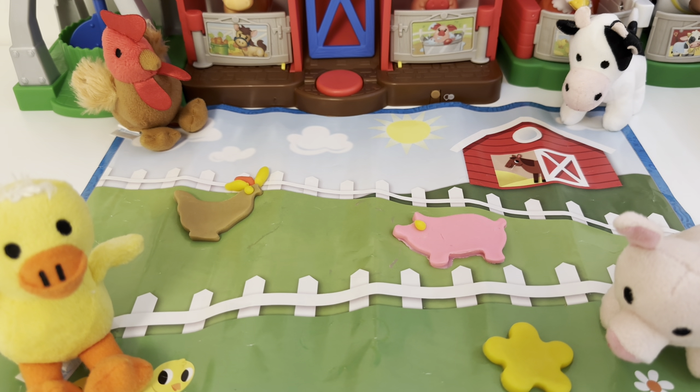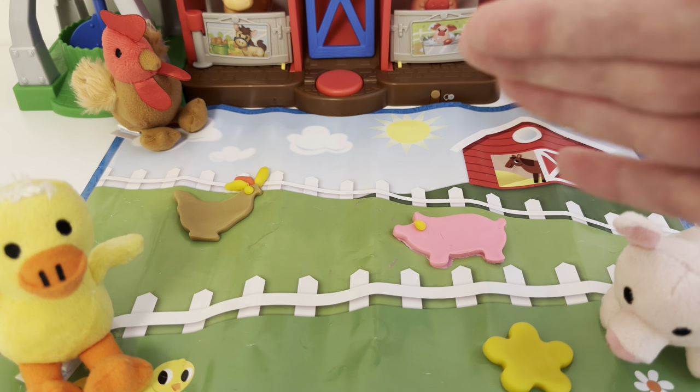Thanks for joining me at the farm today on Lolo Loves Toys. It's always fun to play together. Hope you have a silly, happy, wonderful day. Bye friend!